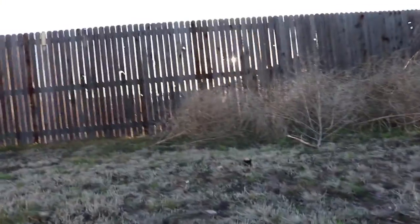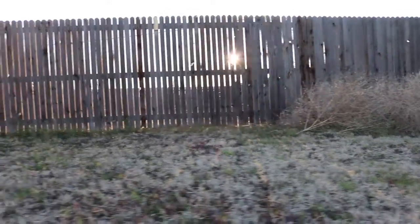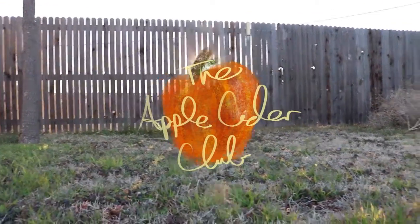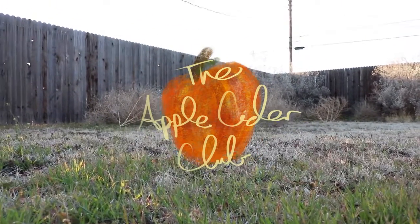Hey everybody, today is Halloween and if you don't already have one, here are a few last minute costume ideas. Halloween is today and time is running out to get a costume, so we have a couple of ideas here for you guys to use as last minute costume ideas.